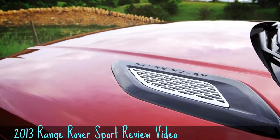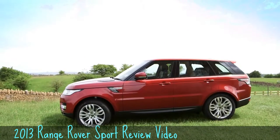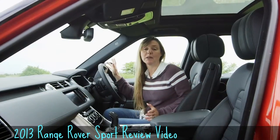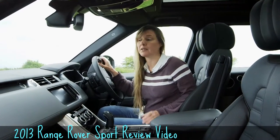On the outside you'll spot the trademark Range Rover clamshell bonnet, but that steeply raked windscreen makes it look much more like an Evoque that's spent too much time down the gym. In this Autobiography model, I'm surrounded by swathes of soft-touch leather and aluminium.